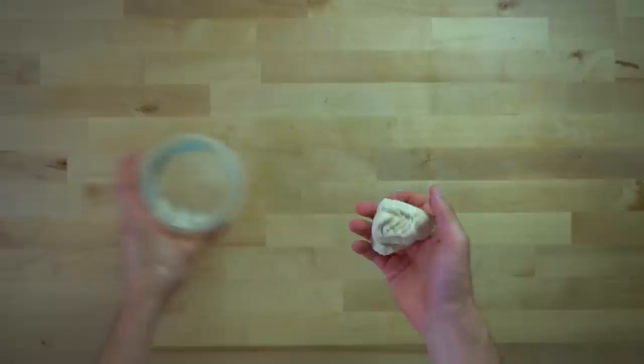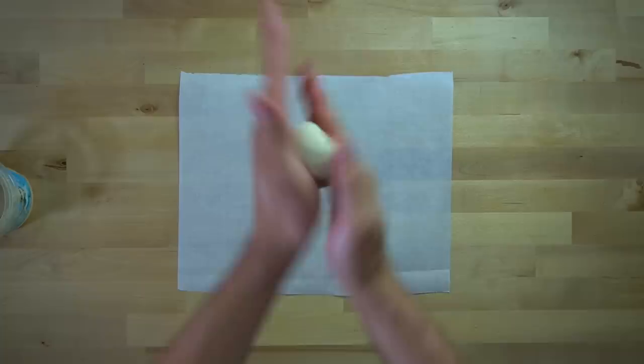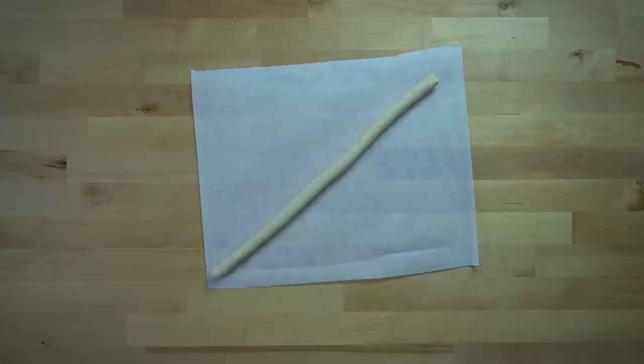Once your dough has cooled and is firm to the touch where it doesn't stick to your fingers, pull it from the fridge. If it's too cold, work it between your hands for a bit to warm and loosen it up. Then you can start forming it into a rope. There is no gluten in this dough, so you'll need to be a bit gentle, otherwise it will break apart. I begin rolling in my hands, then move it to a work surface and roll it out until it's about a half an inch in diameter, and then cut it into one inch bite-sized pieces.